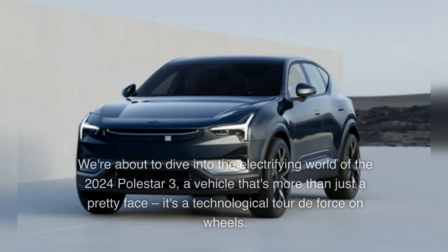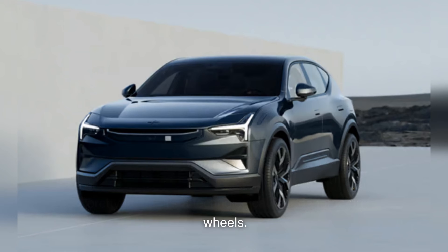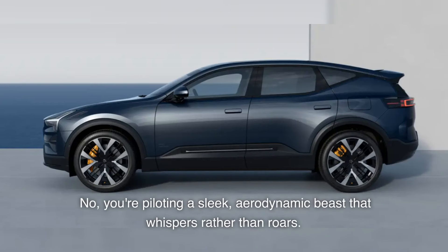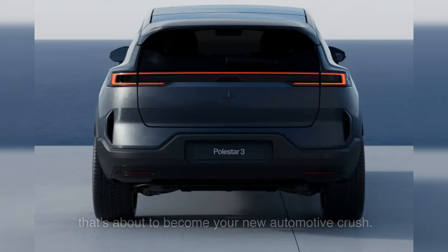Buckle up, folks. We're about to dive into the electrifying world of the 2024 Polestar 3, a vehicle that's more than just a pretty face — it's a technological tour de force on wheels. Picture this: you're cruising down the highway, turning heads left and right, but not because you're in some gas-guzzling muscle car. No, you're piloting a sleek, aerodynamic beast that whispers rather than roars. That's the Polestar 3 for you — the strong, silent type that's about to become your new automotive crush.